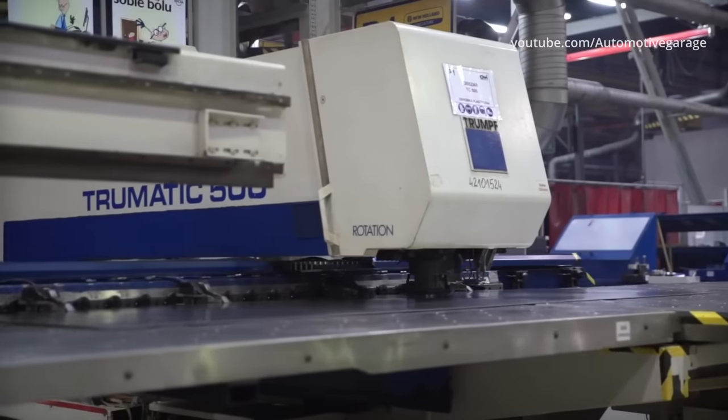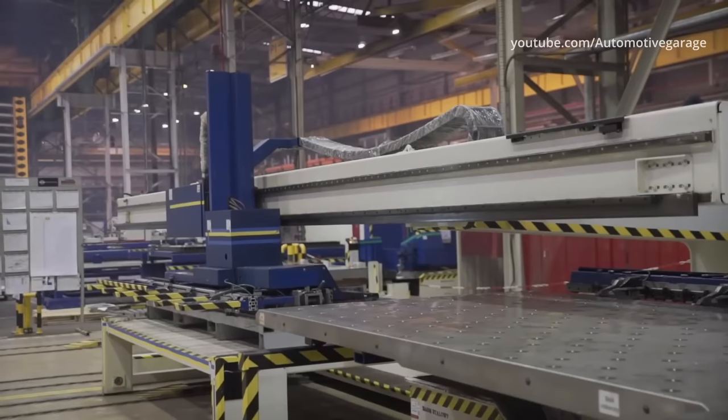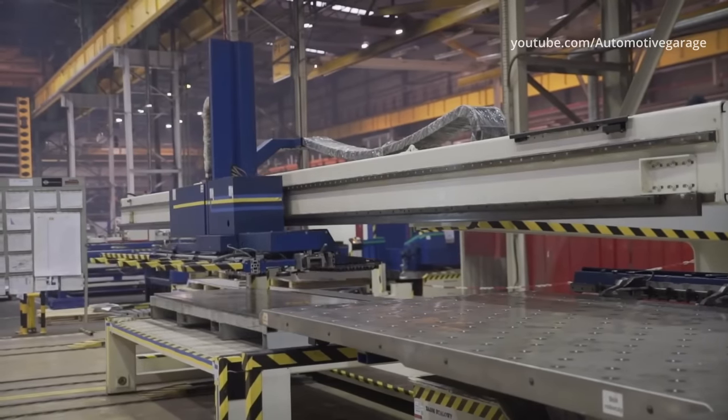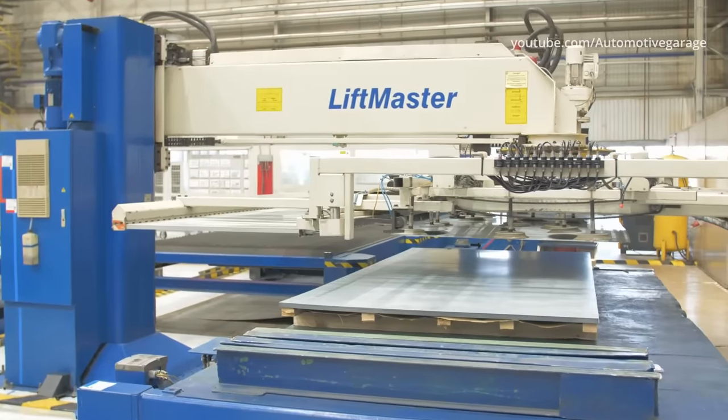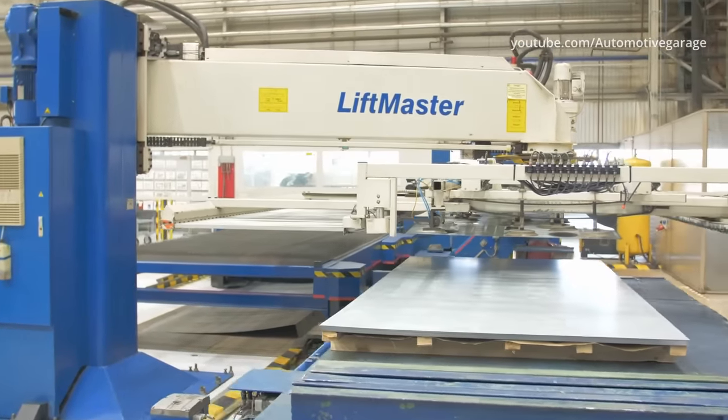All steel parts are manufactured on site. Shapes of the structural elements of the combine harvester are cut out of metal sheets. Parts of various sizes are produced here, from small as a matchbox to 3 meters long side covers.